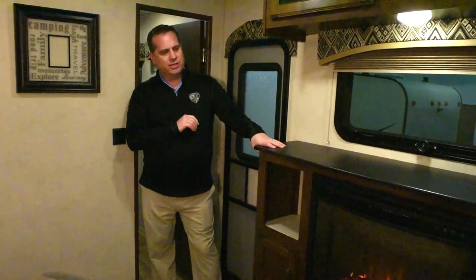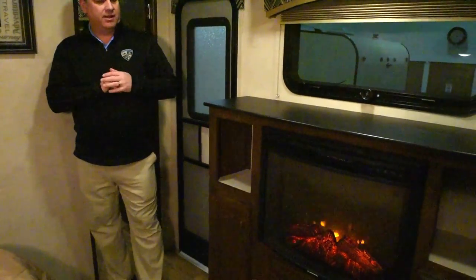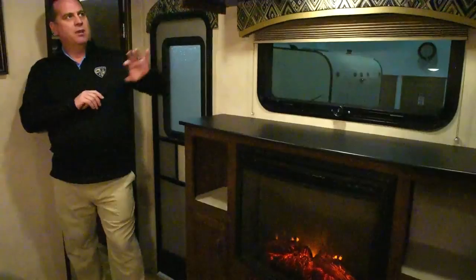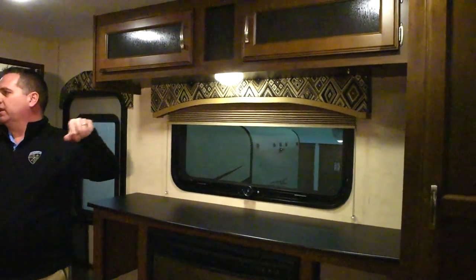Now we're in the back of the trailer, the 333 VFL. We have a built-in dresser area with your second fireplace, and again it puts out 5,500 BTUs of electric heat. More overhead storage, a storage closet over here, another storage closet over here, and a 70 by 80 king bed.